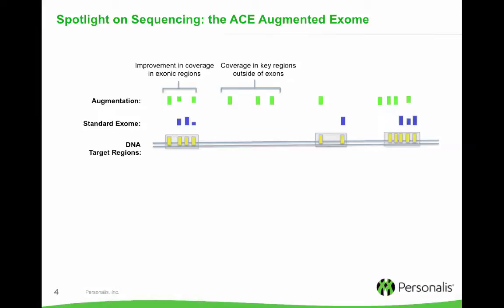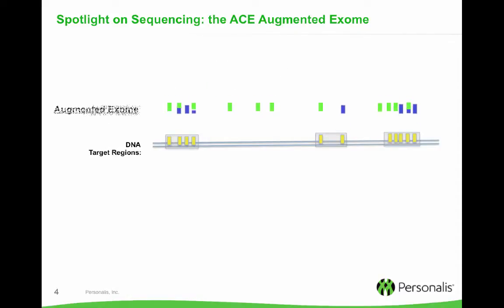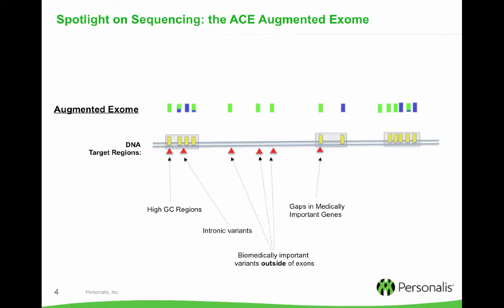One solution we provide and a key aspect of the proprietary ACE technology is the augmentation and enhancement of a standard assay, such as the standard exome. We built an ACE exome design that works by taking the standard exome, here shown in blue, and then adding supplemental coverage in green. These are combined in an effort to maximize genomic content and provide uniformity in sequencing coverage to increase confidence in calling variants. Not only do we target exonic content but we've also augmented coverage of biomedically important regions outside the exon, such as regulatory regions, intergenic, and intronic areas.